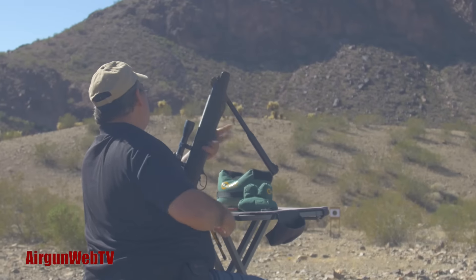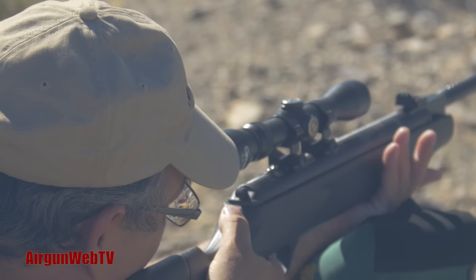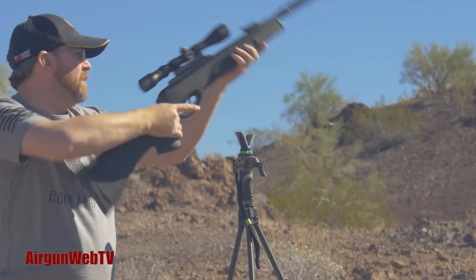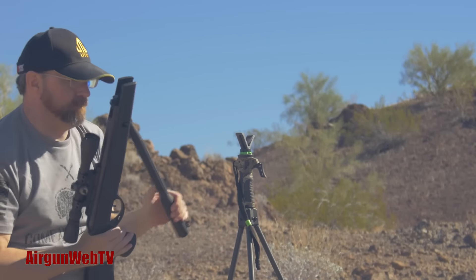In this episode of Airgun Web TV, we look at products that can deliver a lot of power and accuracy. Starting with the most popular type of airgun currently on the market, the spring and gas ram powered break barrel airgun.